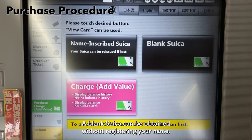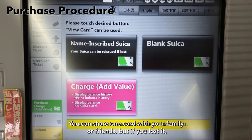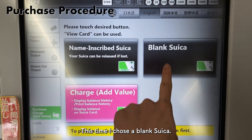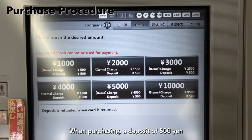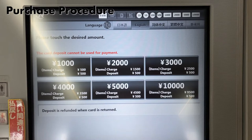A blank Suica can be obtained without registering your name. You can share one card with your family or friends, but if you lose it, you cannot reissue it. This time, I chose a blank Suica. When purchasing, a deposit of 500 yen and the minimum charge of 500 yen, totaling 1000 yen, is required. This time, I chose the 1000 yen button.